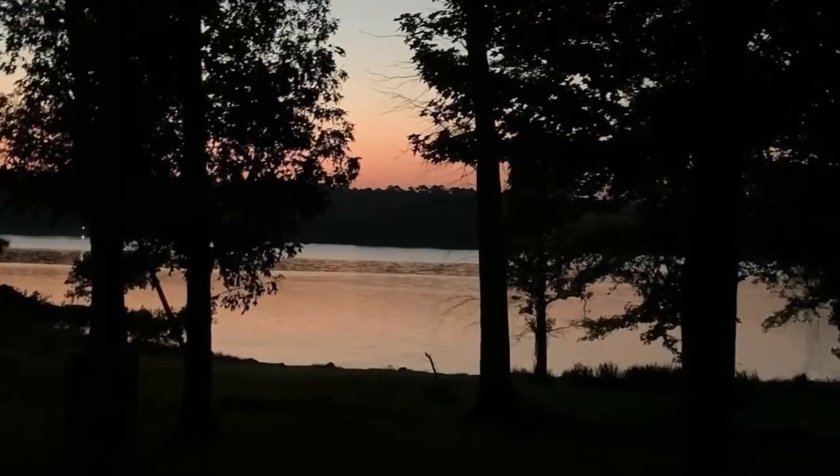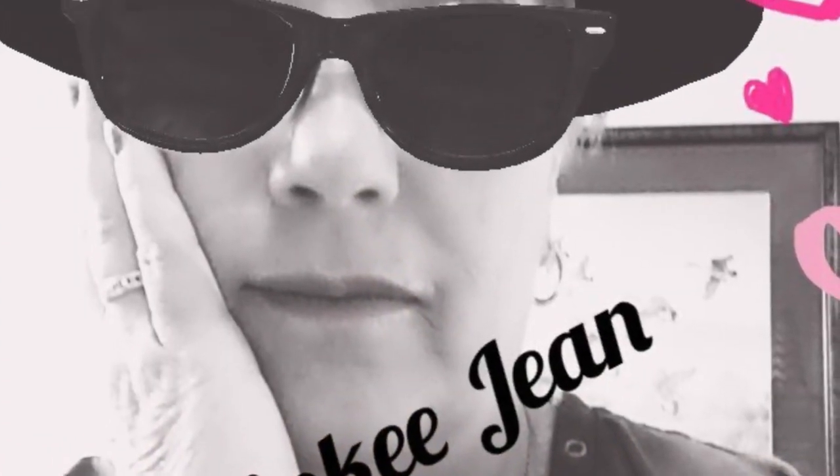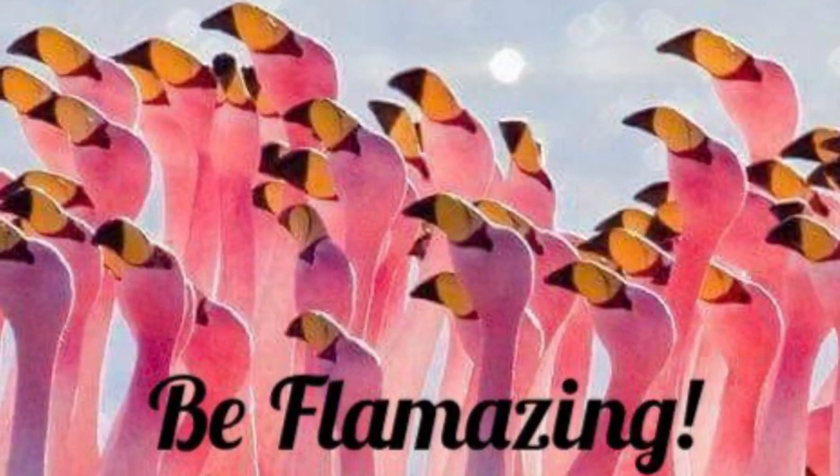Morning, peeps. Paper Kitty. Yep, it's here. Woohoo. This one is one that my daughter sends me. Thank you, Mandy, because I like it a lot.